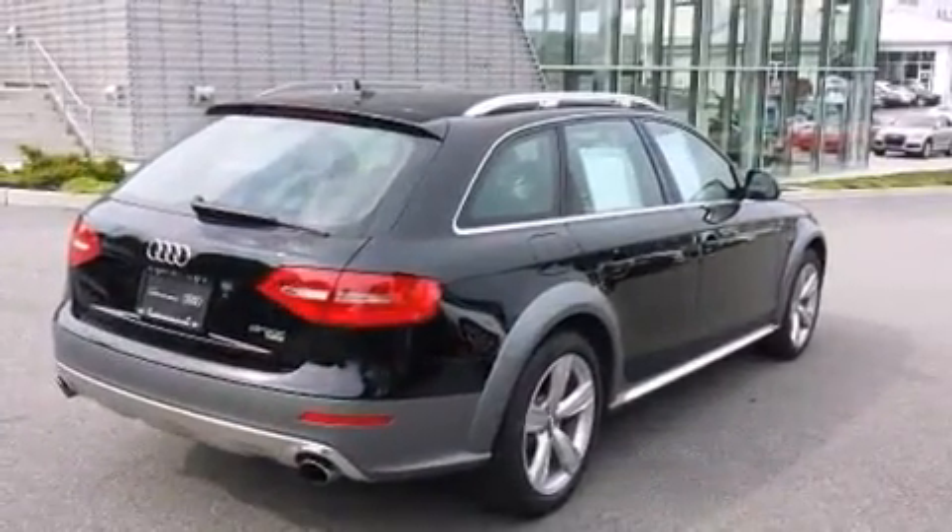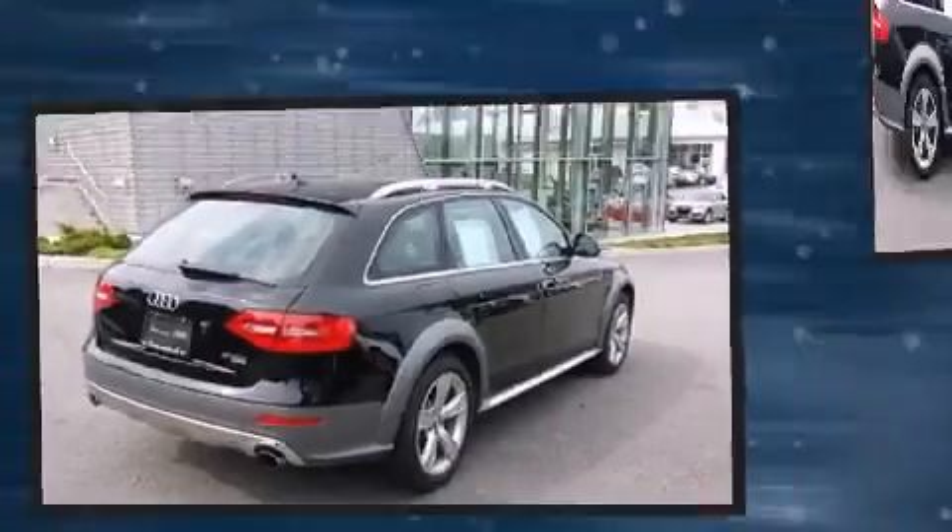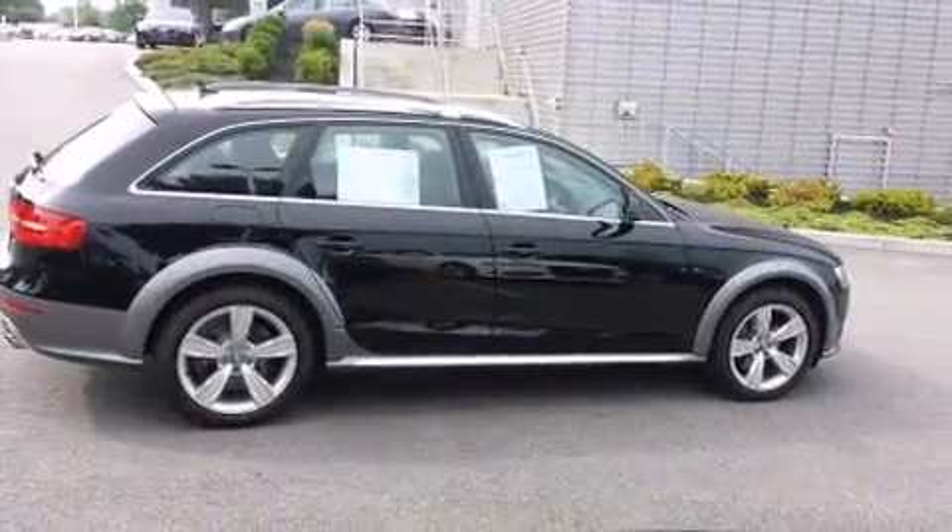Audi prioritized fit and finish as evidenced by automatic dimming door mirrors, front and rear air conditioning, and power front seats.